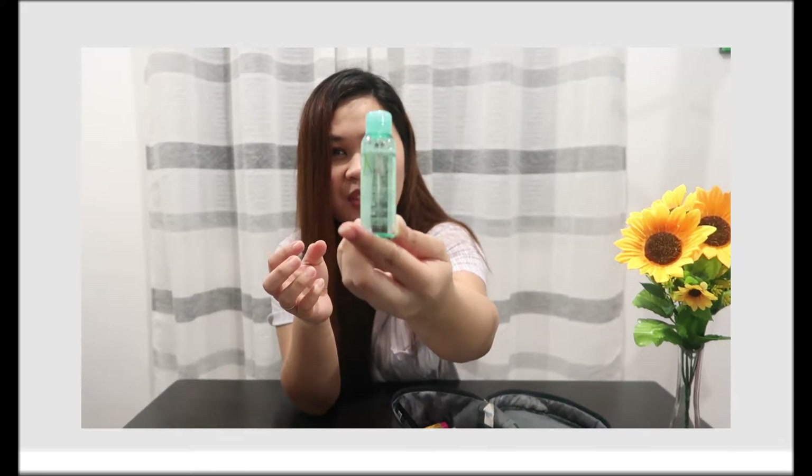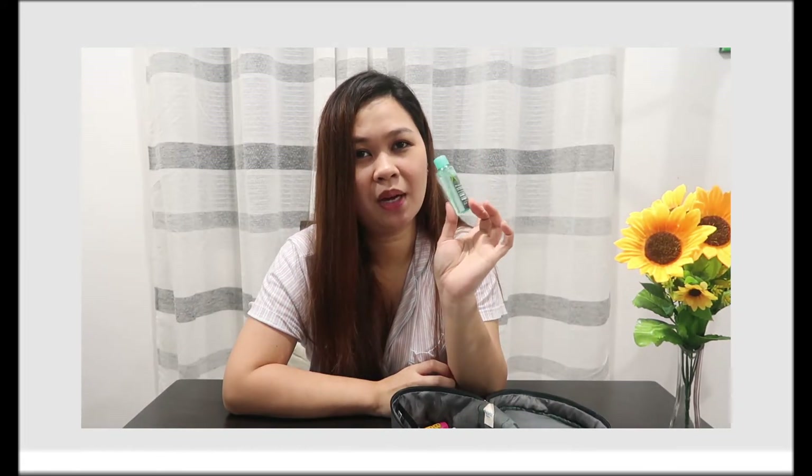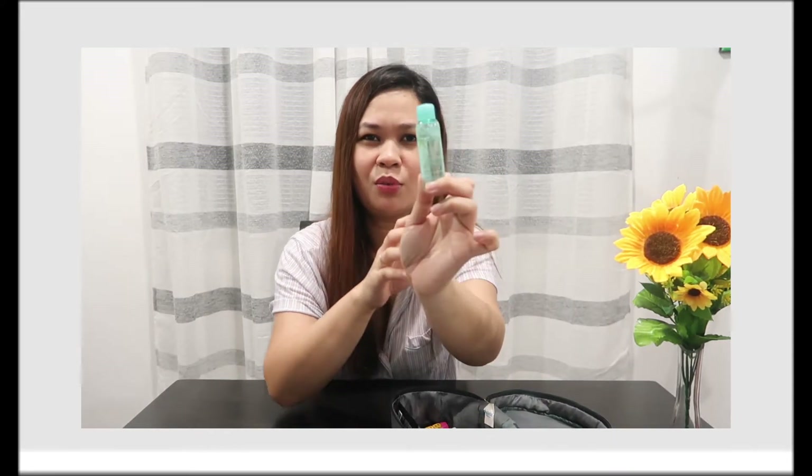I also have cleansing micellar water — this one is also free, from the medical rep. It's from A-derma. I use this after the makeup removing wipes to fully take off makeup. My skin isn't too sensitive, so I'm okay trying different products. It works well enough, and it's free — right?